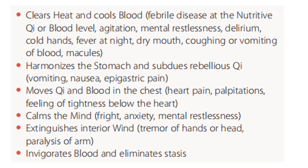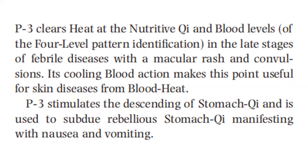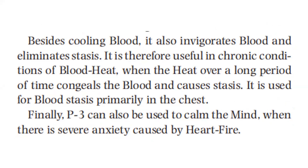It also invigorates blood and eliminates stasis. PC3 clears heat at the nutritive chi and blood level of the four-level pattern identification in the late stages of febrile diseases with a macular rash and convulsion. Its cooling blood action makes this point useful for skin diseases from blood heat. PC3 stimulates the descending of stomach chi and is used to subdue rebellious stomach chi, manifesting with nausea and vomiting. Besides cooling blood, it also invigorates blood and eliminates stasis, and is therefore useful in chronic conditions of blood heat when the heat over a long period of time congeals the blood and causes stasis. It is used for blood stasis, primarily in the chest.